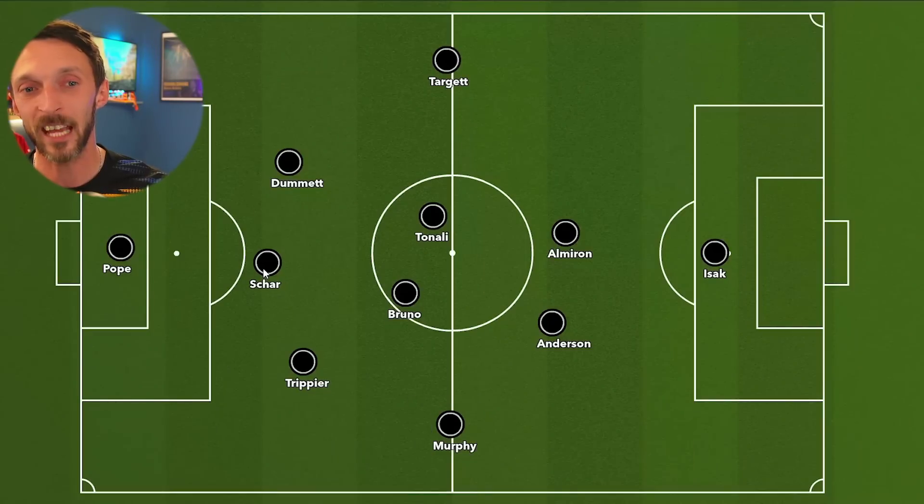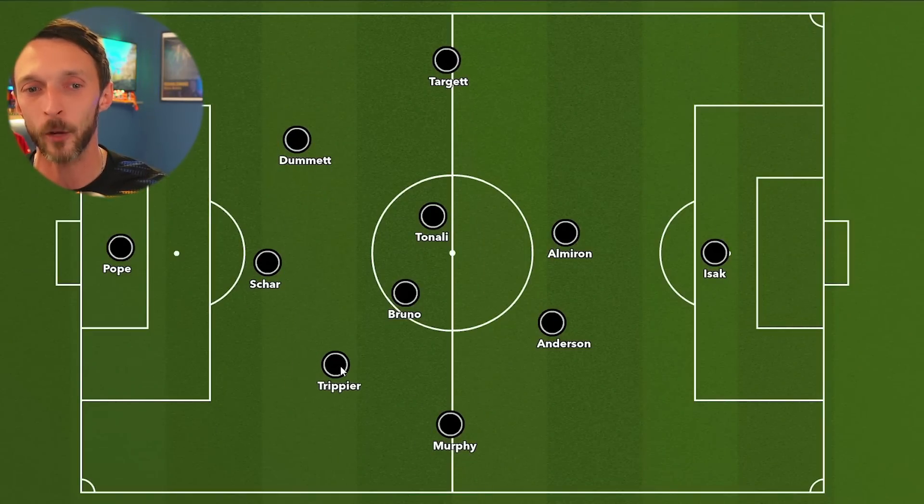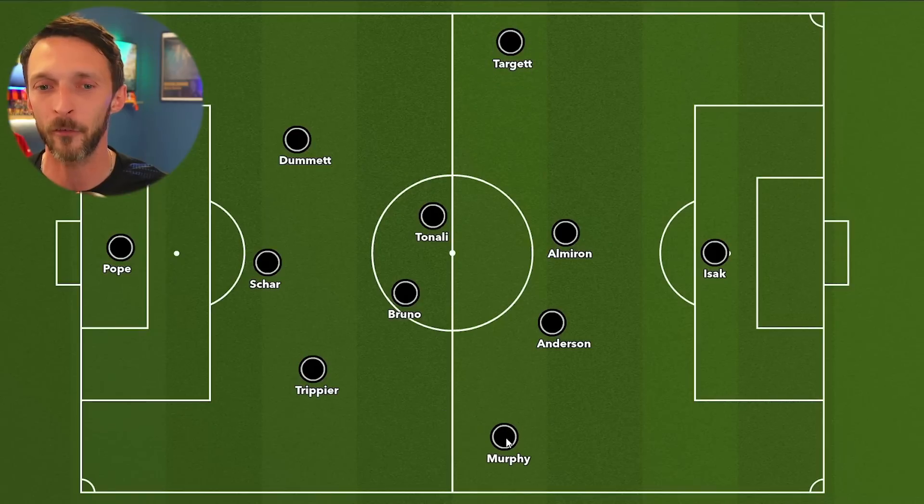We see Newcastle play this game with a quasi three at the back, where Trippier is holding a little bit deeper and sitting a little bit back to allow Murphy to go much further up, with Murphy here being in much more of a right mid position.